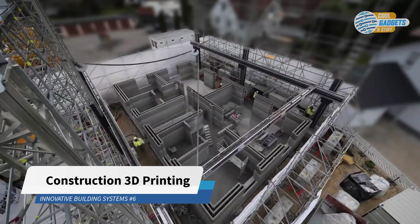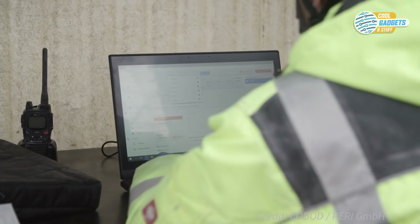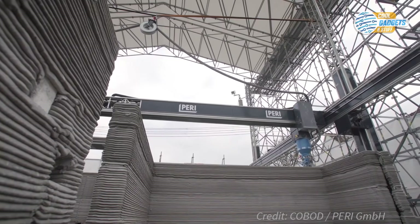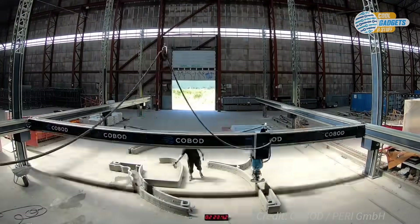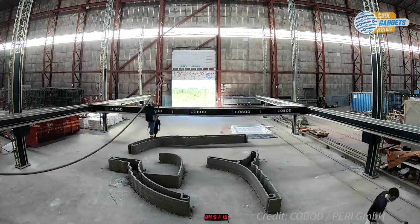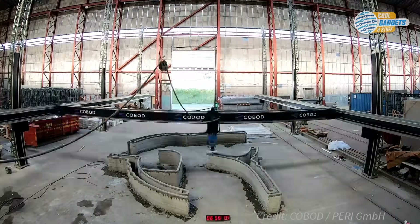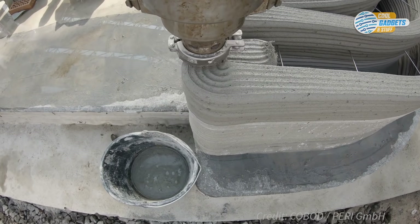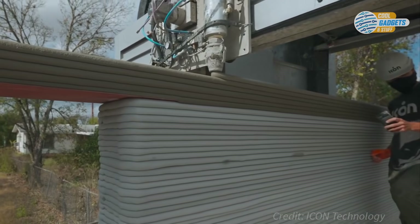Construction 3D printing is a method for manufacturing elements or entire buildings by means of depositing a material like concrete layer by layer via an extrusion machine that can move autonomously according to the preset layout. This method has the potential to revolutionize the construction industry. Construction 3D printers can produce concrete structures quickly and cost-effectively, with a significant degree of design flexibility — it makes no difference to the printer whether the walls are straight or curved. This technology is yet to take off as a widespread building technique, but projects are starting to pop up all over the world. In this segment, we're going to take a look at two companies at the forefront and cover some of their notable projects.